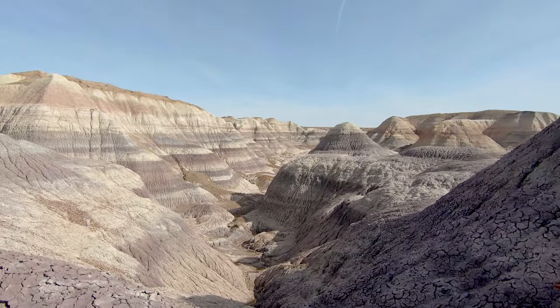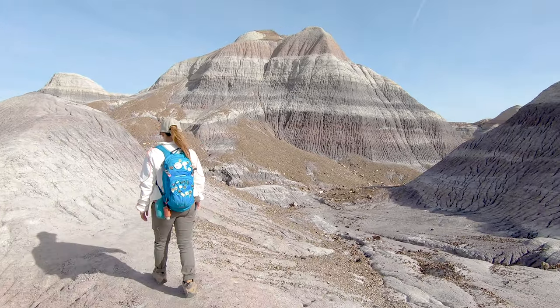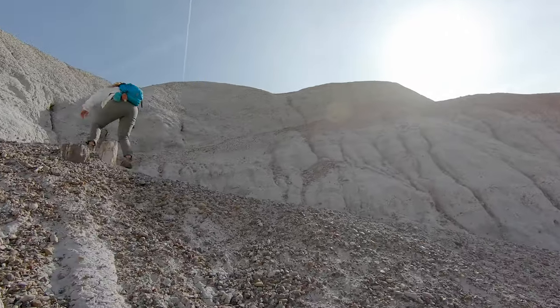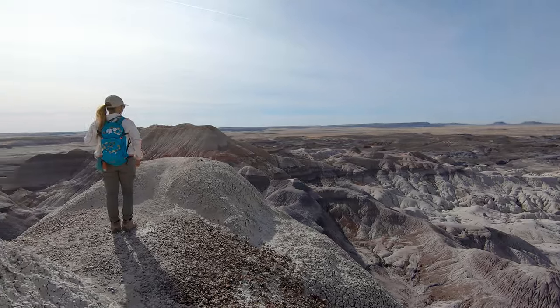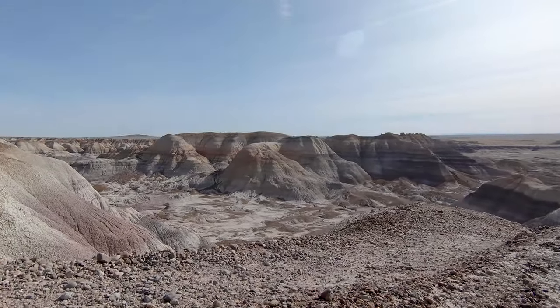At this point you still have a little bit of climbing left to do if you want to go all the way to the end of the trail. This is probably the trickiest part of the hike, mainly because the trail gets really narrow here and it is pretty high at this point. If you have a fear of heights, this part could be a little bit intense, but we think the view that you get from here is well worth the effort.